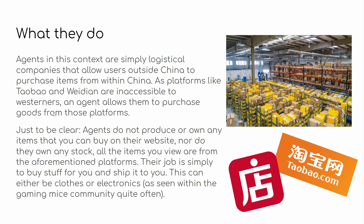So that's basically what an agent is — literally just a middleman, a way for you to place an international order for items listed on a Chinese website. You can also track the order process. Just to be clear, agents do not produce or own any of the items that you can buy through their website. Nothing that you buy from an agent such as AllChinaBuy is from AllChinaBuy. It is from a different platform that they are buying from and shipping to you. All the items you view are from platforms like Weidian, Taobao, 1688, Pinduoduo — those Chinese platforms. That's what an agent does.